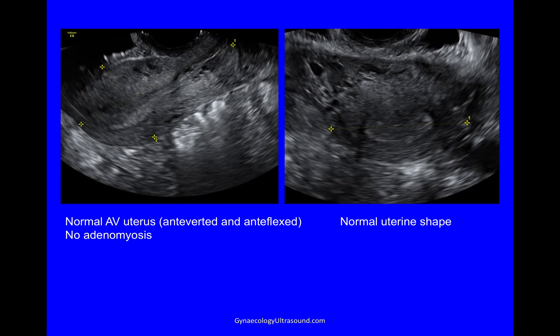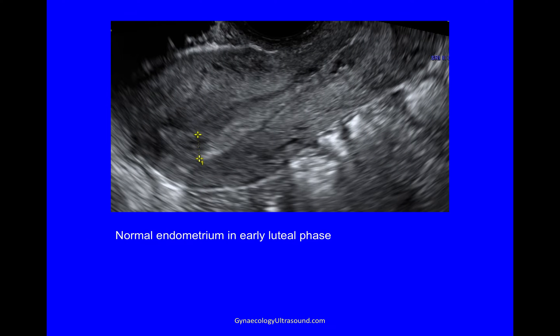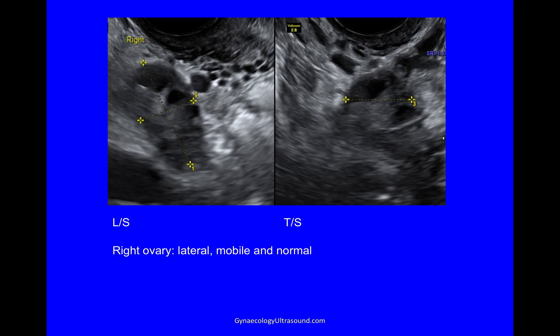Looking at the uterus, we try and stay systematic. The uterus is anteverted — it is both anteverted and antiflexed — and there's no obvious adenomyosis. Looking in the transverse plane, you can see that the endometrial cavity appears to be of a normal shape. The endometrium looks normal in the early luteal phase.